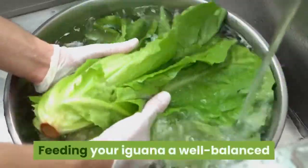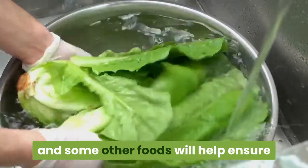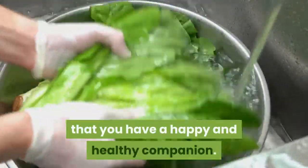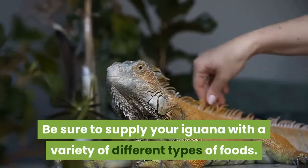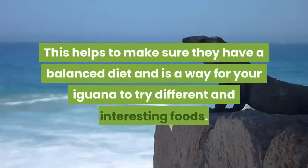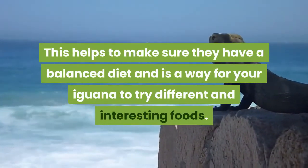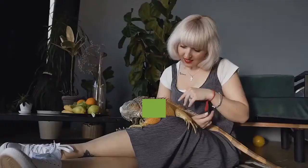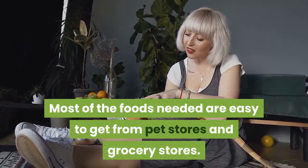Feeding your iguana a well-balanced diet of greens, vegetables, fruits, and some other foods will help ensure that you have a happy and healthy companion. Be sure to supply your iguana with a variety of different types of foods. This helps to make sure they have a balanced diet and is a way for your iguana to try different and interesting foods. Most of the foods needed are easy to get from the pet stores and grocery stores.